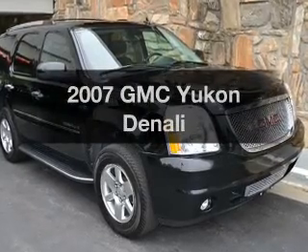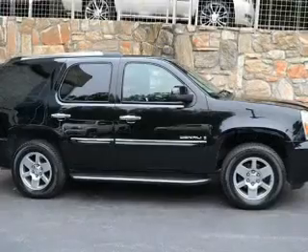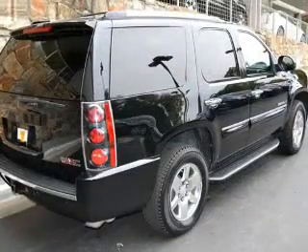Get noticed in this 2007 GMC Yukon. This is the set of wheels you've been looking for. The powertrain includes all-wheel drive with a powerful 8-cylinder engine driven by a 6-speed automatic transmission.